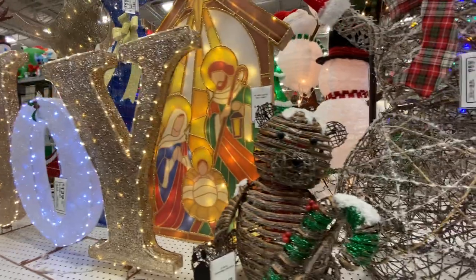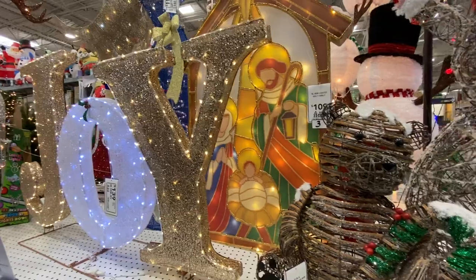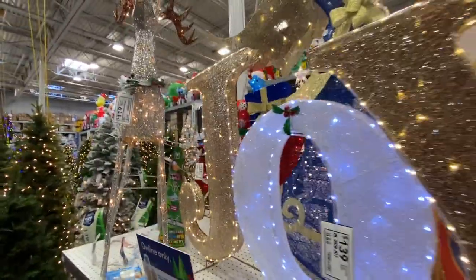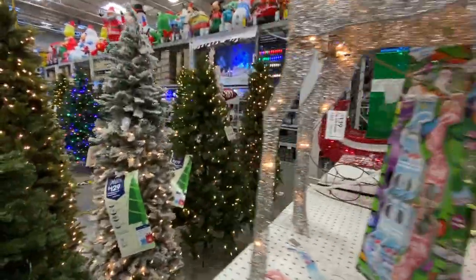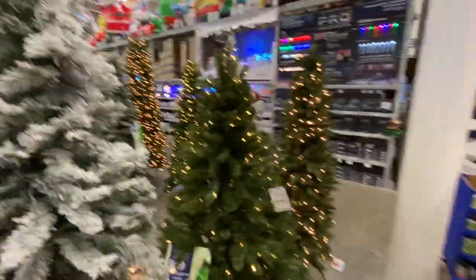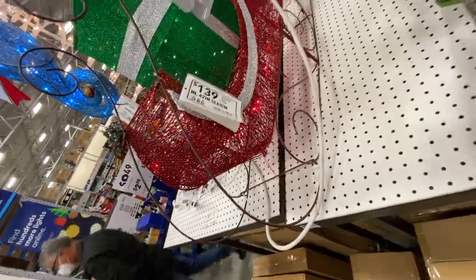You have sort of a nativity scene there with little baby Jesus — a 48-inch lighted holy family for $109. And then you have these Rockefeller angels with a harp — that's cool. You can see they have a really wide selection of trees here, and a nice Santa sleigh for $139.